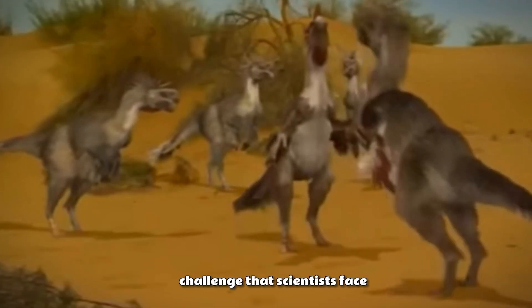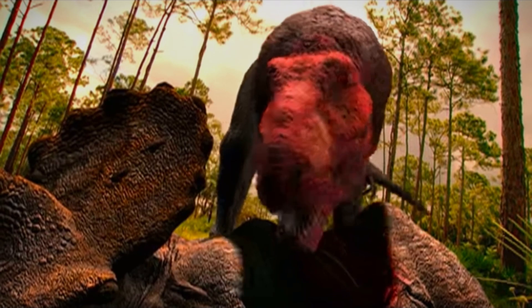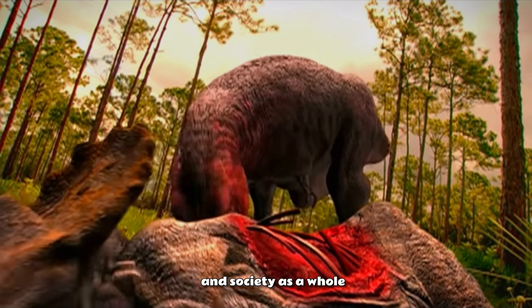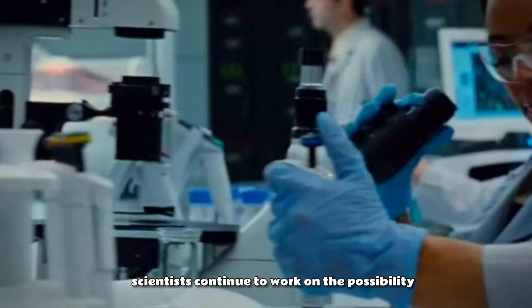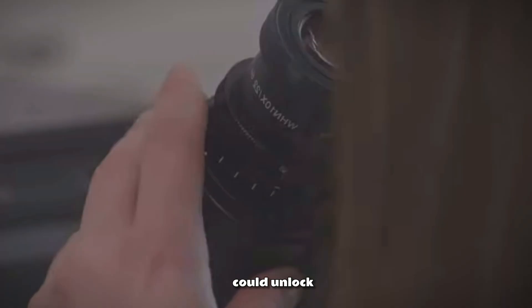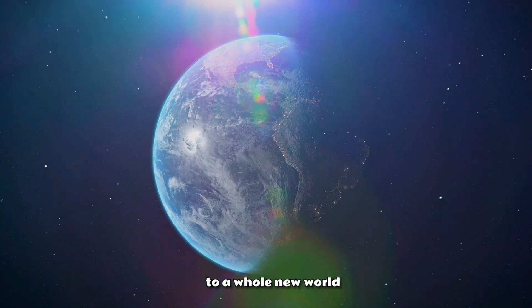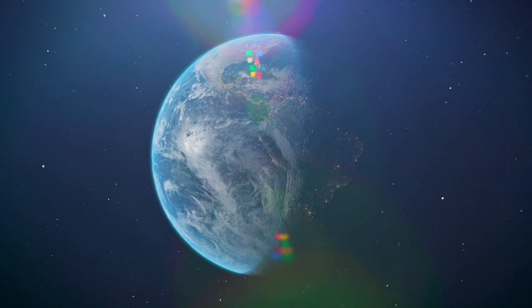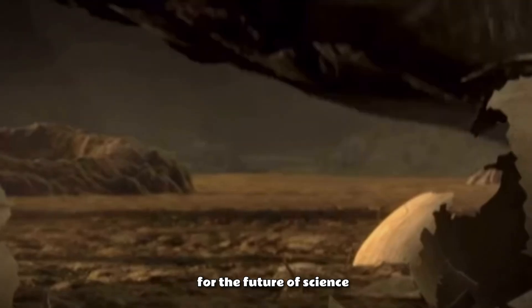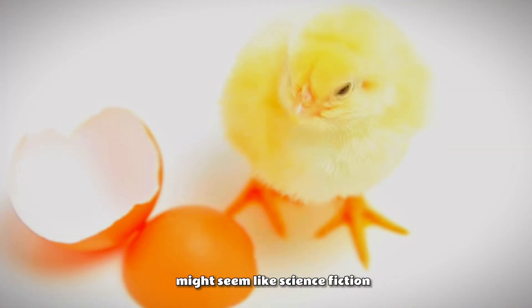Another significant challenge is the controversy surrounding the idea of bringing extinct creatures back to life. Many people are concerned that this type of research could have negative consequences for the environment and society as a whole. Despite these challenges, scientists continue to work on the possibility of recreating extinct creatures. They believe that this research could unlock new medical treatments, help us better understand the evolution of these prehistoric creatures, and open the door to a whole new world of scientific possibilities.